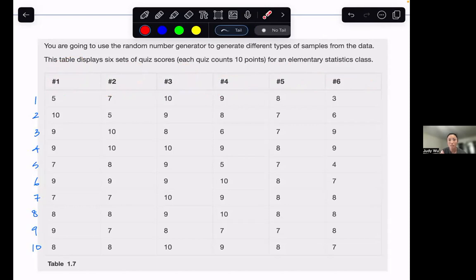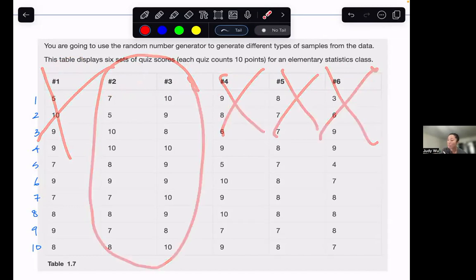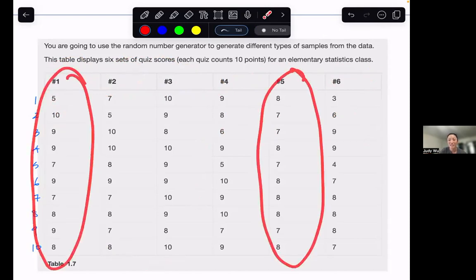When we look at a cluster sample, we're still dividing into groups — we still have these six groups. But instead of picking different data values from each column, we're going to say we only want two of the six columns, and we'll use the random number generator to find that. For example, if we get two and three, we'd take those 20 data points and not worry about the other 40. If we get one and five, we'd take those 20 data points instead.